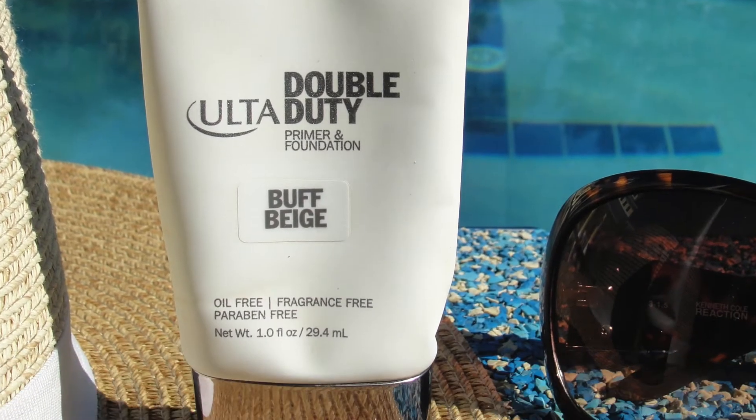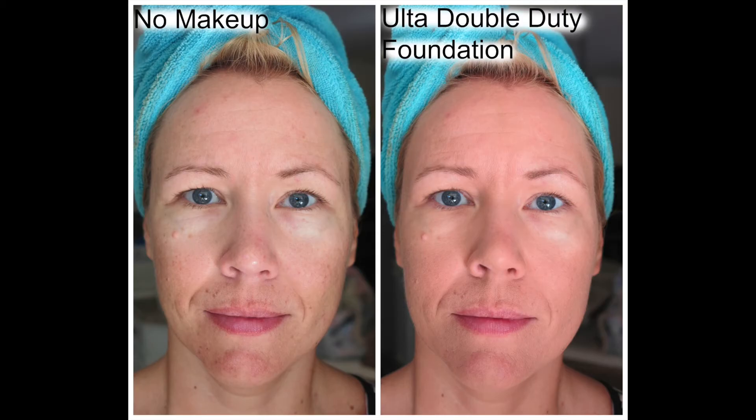Another all-time favorite is the Ulta Double Duty Foundation. It's oil-free and has a delicious scent to it, like marzipan, and gives a medium coverage — in fact, I have it on right now. It costs only $12.50, and Ulta stuff is very often on sale. This is made in Italy. The only thing I wish is that there was SPF included, but the ingredients list titanium dioxide, which is actually a mineral sunscreen. I reached out to Ulta about the SPF but never got an answer. I still recommend it highly — it's a great drugstore, cruelty-free foundation for oily skin with a super matte finish.